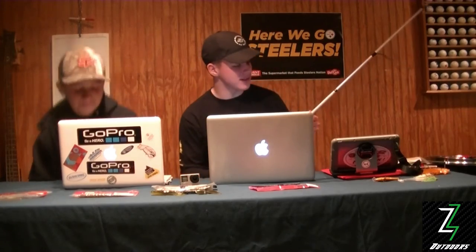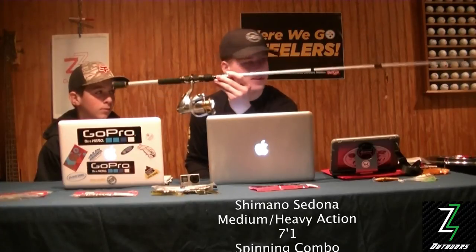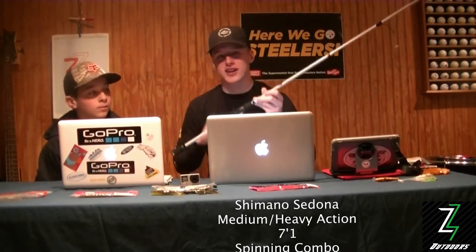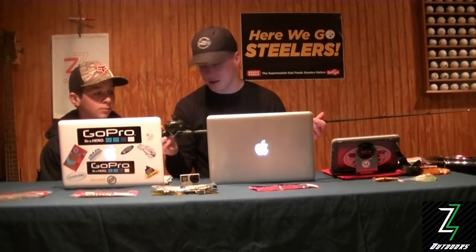I'm not sure what that fish was but it was kind of rainbow when the sun would hit it. For Christmas I got two nice new poles: the Shimano Sedona spinning rod, seven-one medium heavy, good for shaky heads and drop shotting. I also got a new baitcaster — the Lews Carbon Blue Speed Stick, 6'10" medium heavy, super light for the weight. It's a really nice rod, hopefully going to do well casting some lighter stuff.